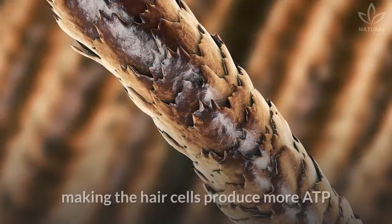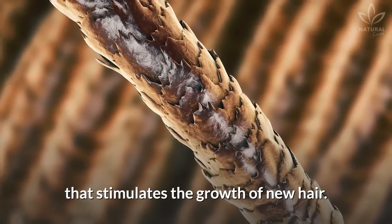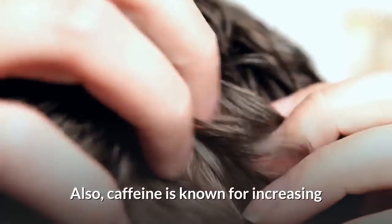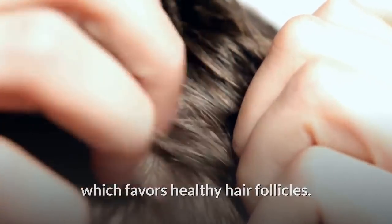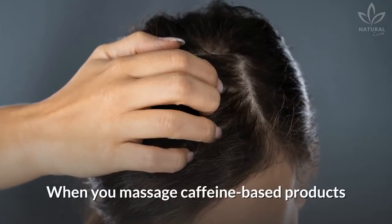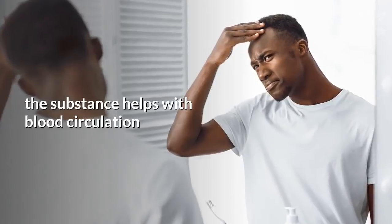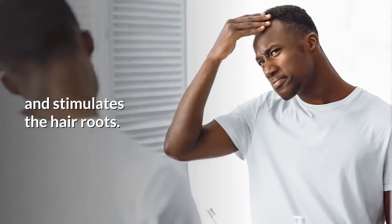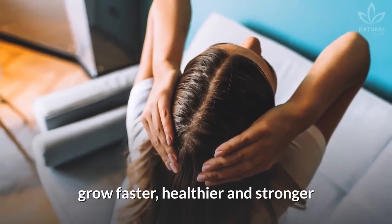Caffeine fights DHT, making the hair cells produce more ATP that stimulates the growth of new hair. Also, caffeine is known for increasing blood circulation in the scalp, which favors healthy hair follicles. When you massage caffeine-based products directly on your scalp, the substance helps with blood circulation and stimulates the hair roots. Lastly, the stimulated hair follicles grow faster, healthier, and stronger, thanks to getting all the right nutrients and minerals from your body.